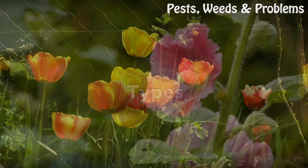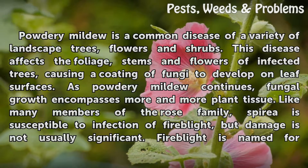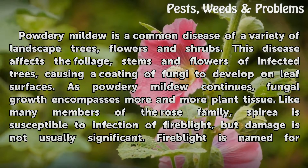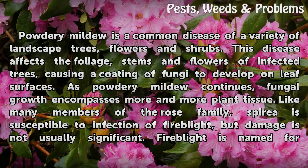Types. Powdery mildew is a common disease of a variety of landscape trees, flowers and shrubs. This disease affects the foliage, stems and flowers of infected trees, causing a coating of fungi to develop on leaf surfaces. As powdery mildew continues, fungal growth encompasses more and more plant tissue.